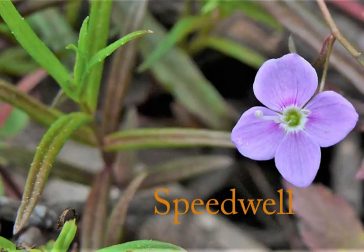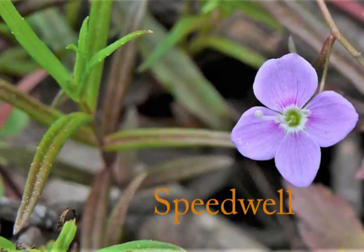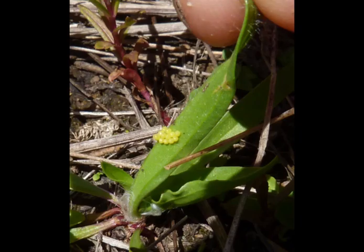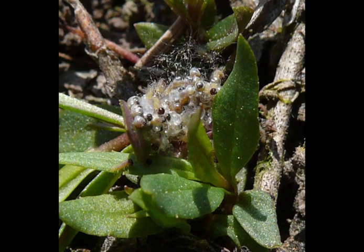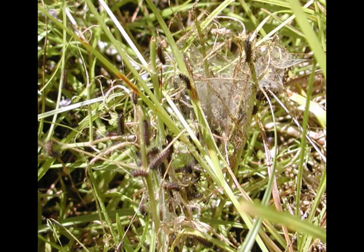Like many butterflies, Taylor's Checkerspots live as caterpillars for most of the year — almost 10 months. These caterpillars eat wild, weedy speedwells and plantains, not garden plants, so they're friends in the garden. We see the butterflies in May and early June. They mate and lay eggs during that time. The eggs hatch into caterpillars which grow and molt several times before going into hibernation around August.